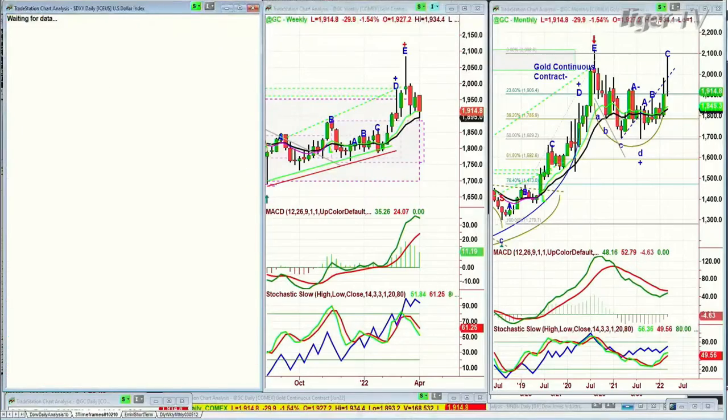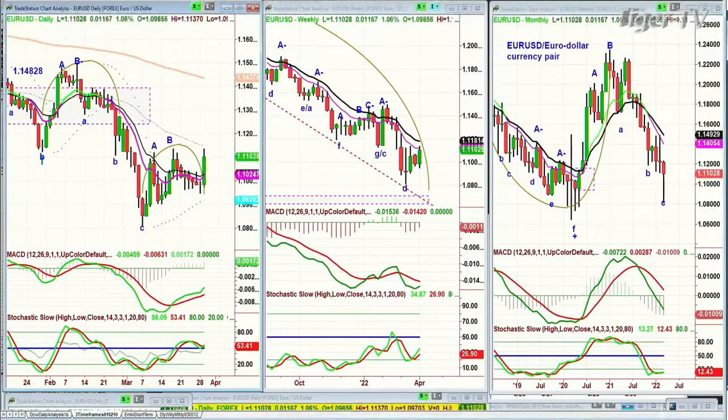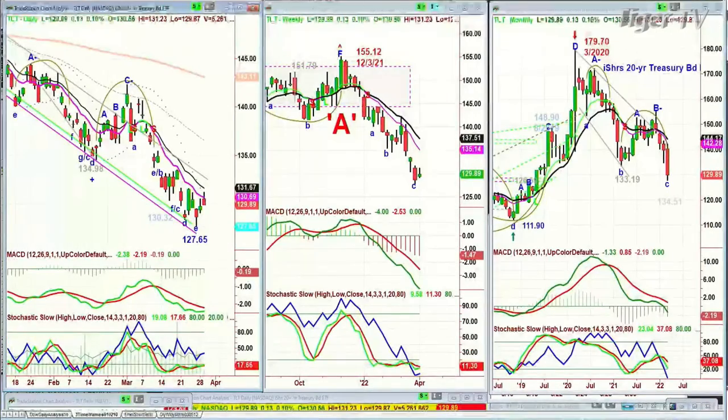I didn't even look at the dollar during the show. The dollar, which we've been long for a long time, had a big pullback — down 89 cents at 98.25. It did that rectangle formation going to the top; it's probably heading towards the bottom at 97.76. I didn't do the euro in my show either. Look at that nice move up in the euro. We're also looking at the TLT — it's trying to rally, only up 13 cents right now at 139.92, which means yields are still on the upper end of the spectrum.